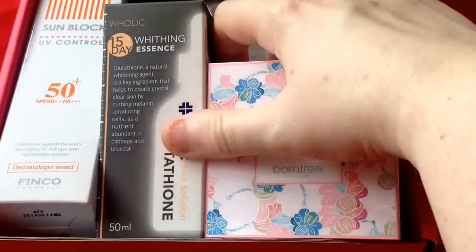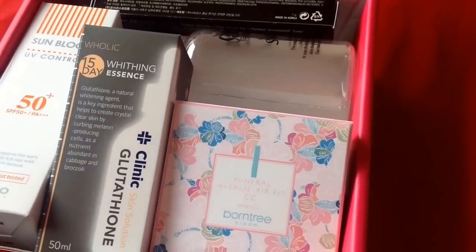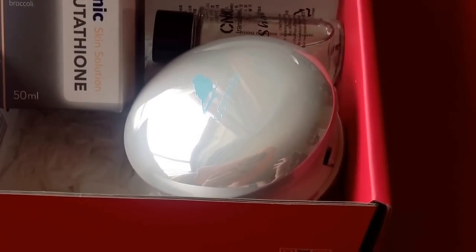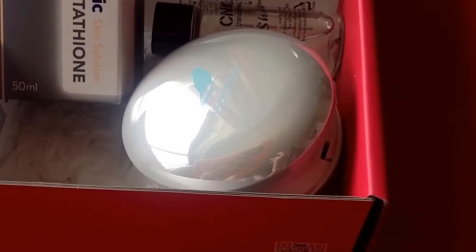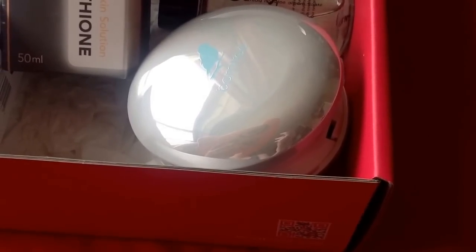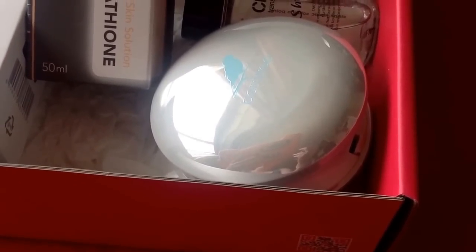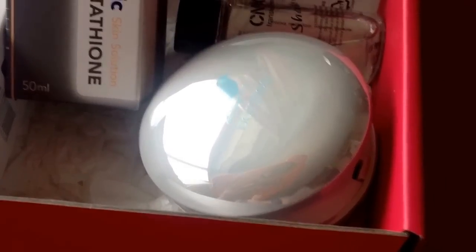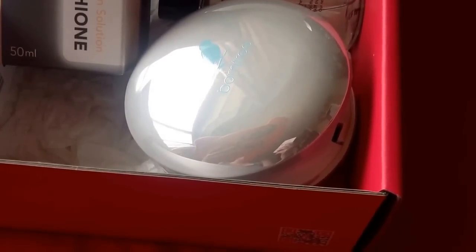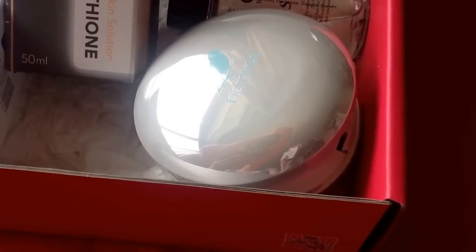The first item that gets my attention is the one with floral packaging. It's a compact by Born Tree Bloom — their Bloom Mineral Avenue Air Fit Sun CC Cream. It's 15 grams, worth $21, and according to the packaging it lasts up to 24 hours without drying out your skin. It has SPF 38 PA++.